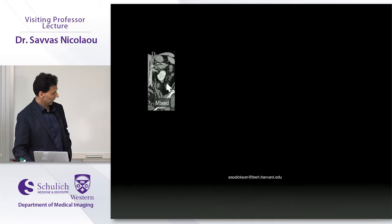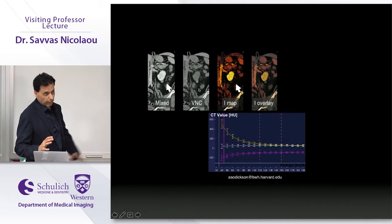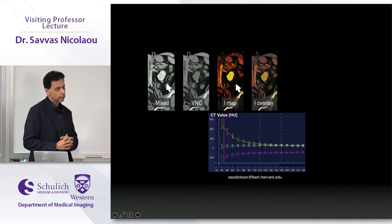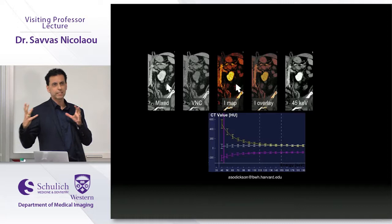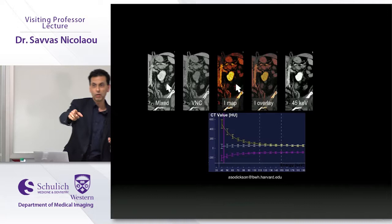From a workflow perspective, you have a mixed image that simulates a 120 kV image, a virtual non-contrast where iodine is subtracted simulating a routine non-contrast, iodine overlay maps, iodine perfused blood volume maps, and 45 keV mono-energetic imaging. In every dual energy interrogation the latitude of imaging is tremendous — it's not a matter of what you could do, but having the time to explore these types of images.